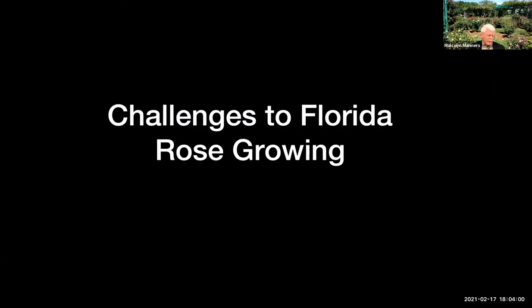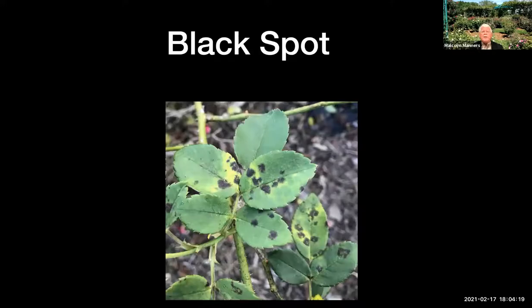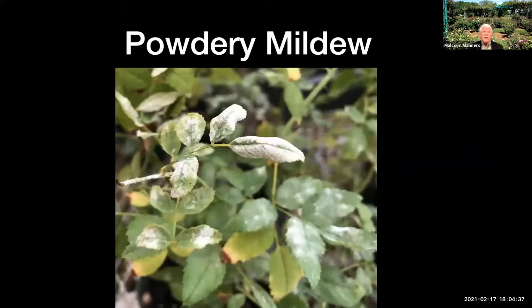Some of you probably already grow roses. If you've grown roses in the north and now you're growing them in Florida, you probably realize that Florida is not the easiest place to grow good roses. But you can grow good roses, and unlike places in the north, you can have them flowering right now. The big challenges — the first one is probably black spot disease, which is a fungus disease. Anytime you have warm weather and humidity high enough to get dew at night, you're going to have black spot on susceptible varieties. This time of year, with more chilly nights and warmer days, we can also get powdery mildew, though it's not usually devastating in central Florida.